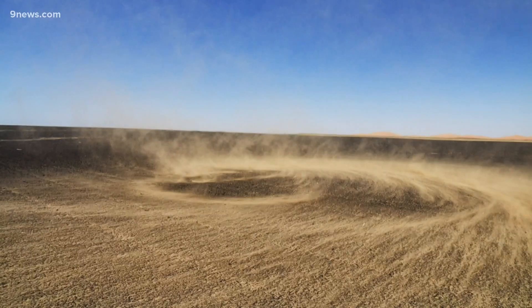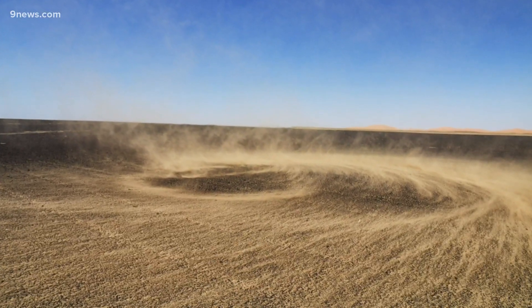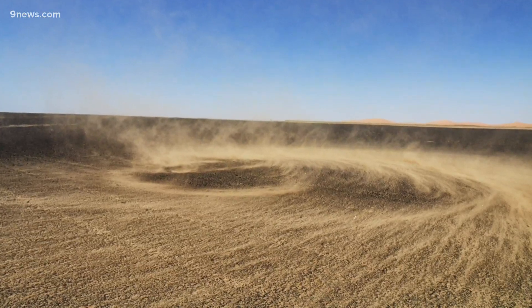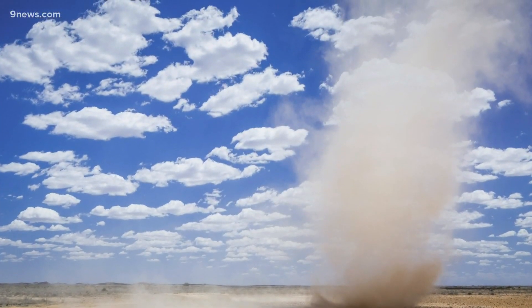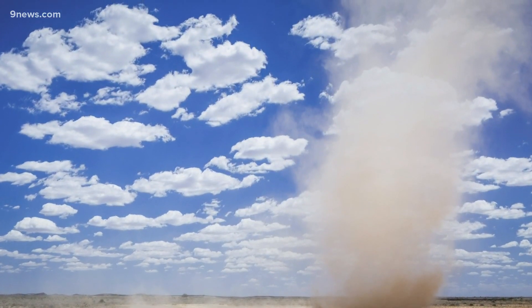The record heat in Colorado over the weekend was the main ingredient for this dust devil's formation. They happen when the air near the ground heats up, causing the air to rise and spin. A dust devil can sustain itself as long as it keeps moving over more warm air.